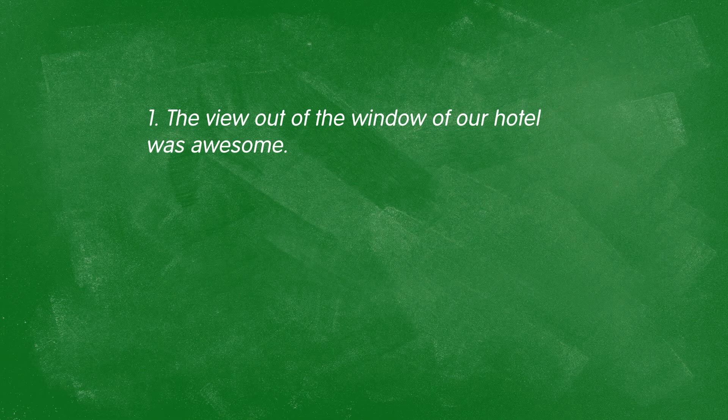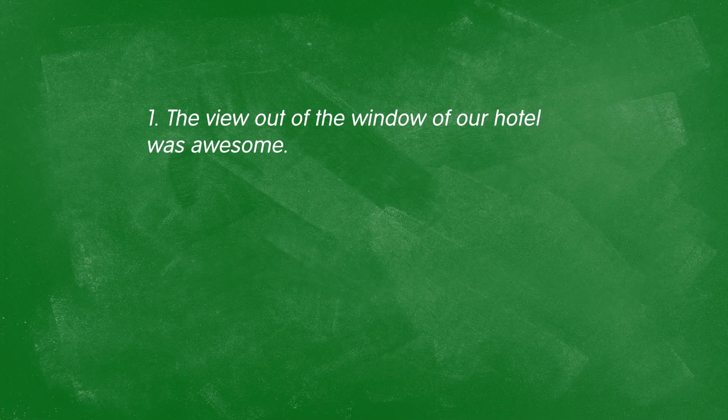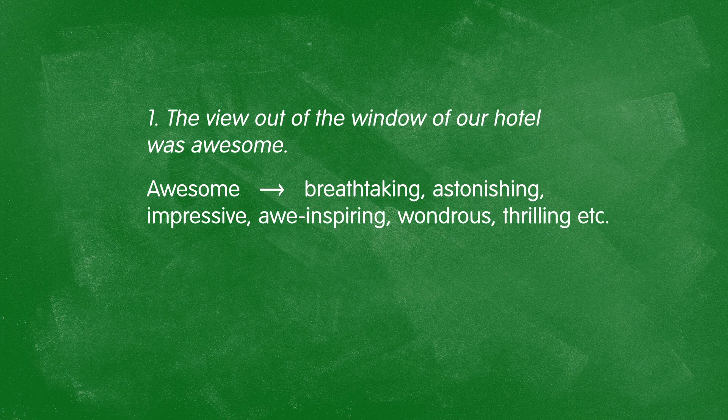Now let's move on to boring adjectives. "The view out of the window of our hotel was awesome." Awesome is very commonly used, especially by younger people in American English, but it's not very descriptive. Instead, say breathtaking, astonishing, impressive, awe-inspiring, wondrous, or thrilling — all giving a much better indication of your emotional state and feelings.